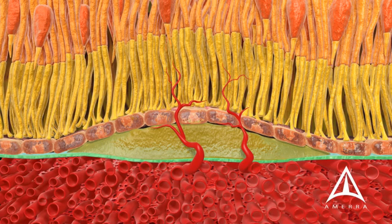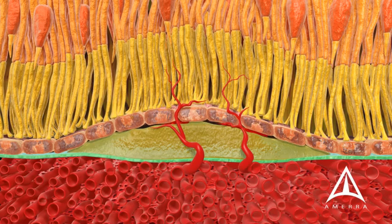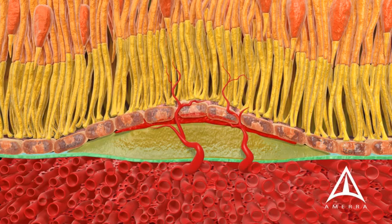As these abnormal blood vessels leak and bleed, the retina becomes swollen, and vision may decline.